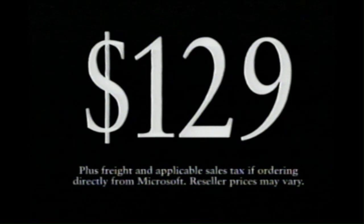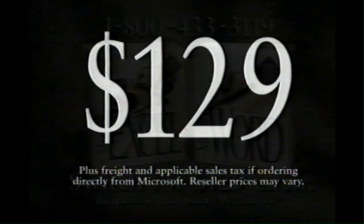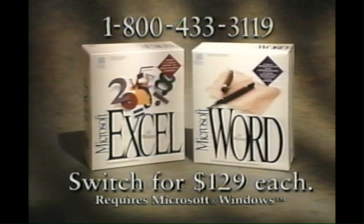That's the lowest price you're likely to find anywhere. And of course there's a 90-day guarantee. Plus, you'll gain all the advantages of Excel and Word. And as you'll see next, that includes the power to work with numbers and text together by using Excel and Word together. But why just watch it when you can actually try it for yourself? All you have to do is call.